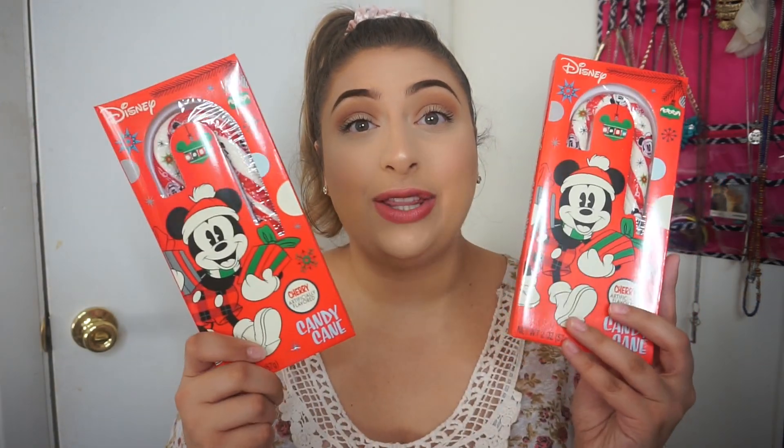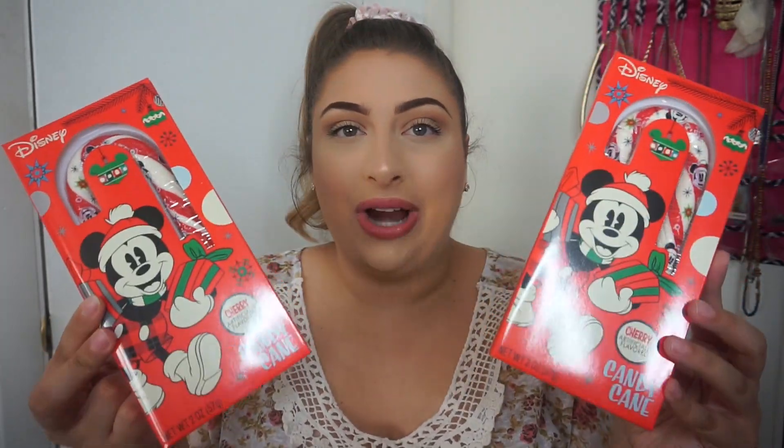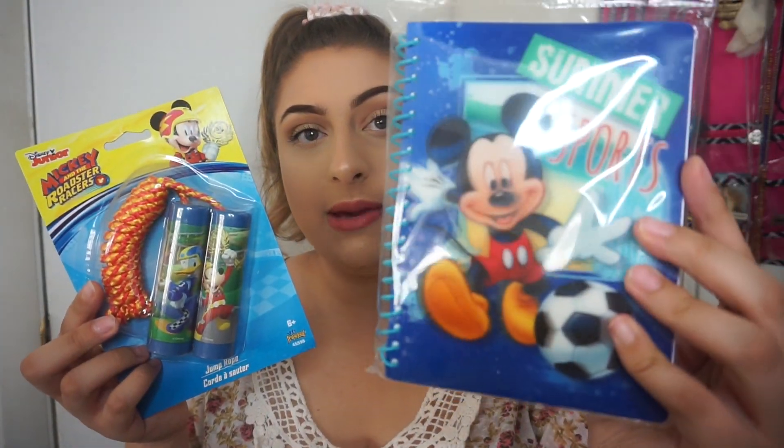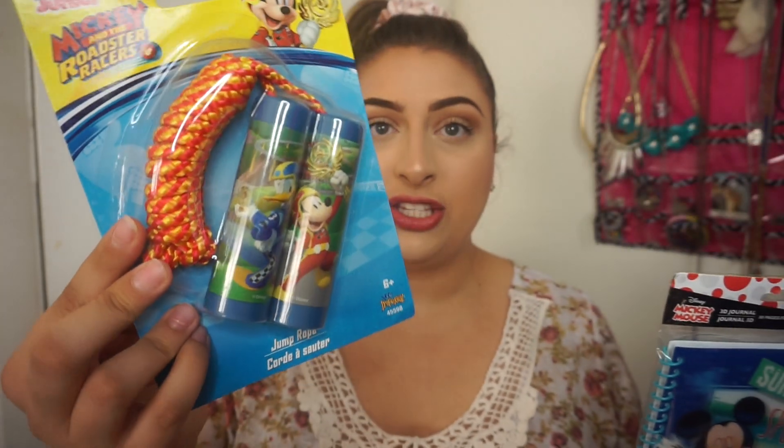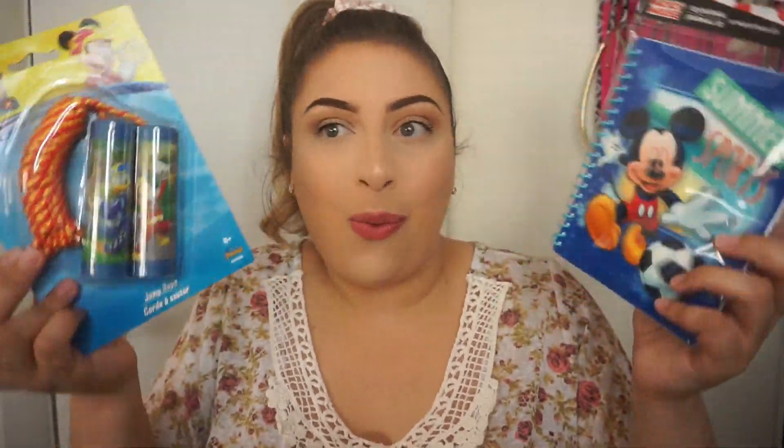The next things I got for the kids are these little Mickey Mouse candy canes — they're actually cherry flavored, since kids don't always love regular candy canes. Although I just found out they actually do enjoy regular ones, so that's good to know. These are really cute — even the little candy cane itself has Mickey on it. To find this at the Dollar Tree is such a blessing. I'm kind of tempted to buy one for my own stocking.